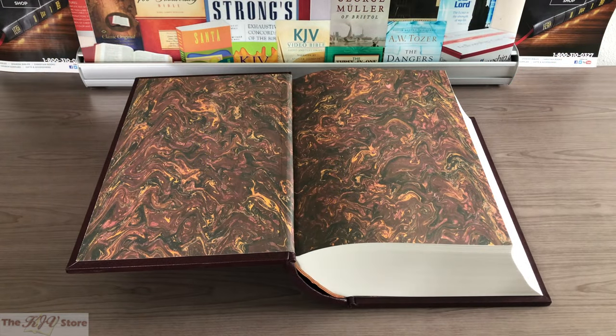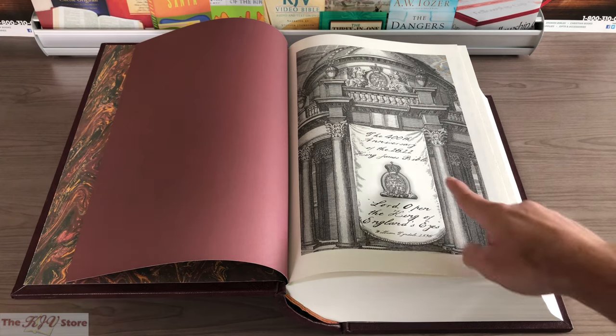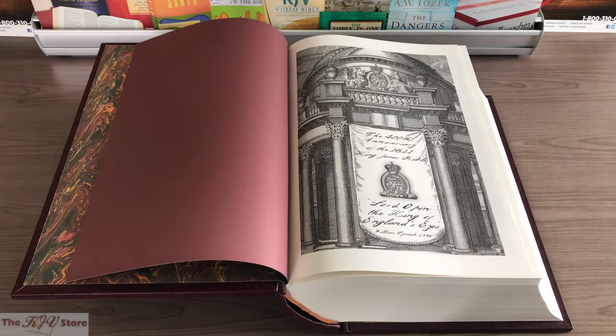The first thing you see when you open the 1611 Deluxe or Super Deluxe Facsimile is this end paper — extremely decorative, really complementing the burgundy covers. Next, one of the sole concessions to modernity in this 1611 King James Bible is a 400th anniversary page, included starting in 2011 in these facsimile editions. It says '400th anniversary of the 1611 King James Bible' and then a quote: 'Lord, open the King of England's eyes' — from William Tyndale in 1536.